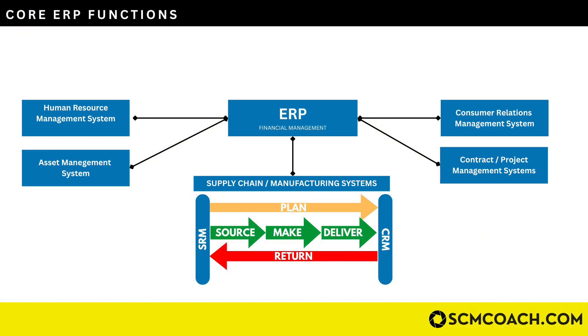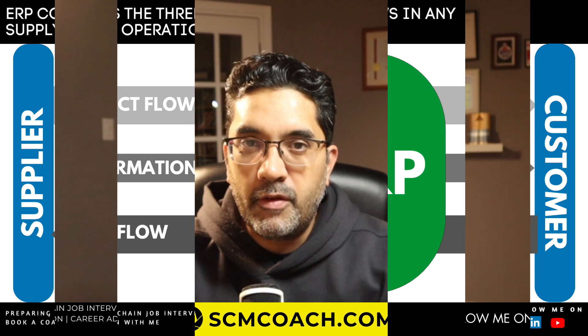The ERP is also connected to systems beyond supply chain, like human resource management systems, asset management systems, and contract and project management systems — because all the transactions happening in any organization must be processed and routed through the ERP for a seamless flow of information.